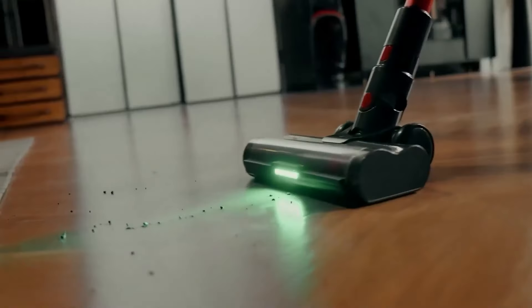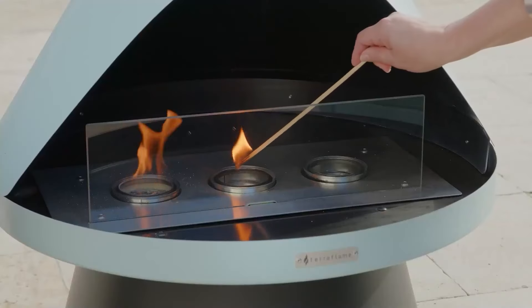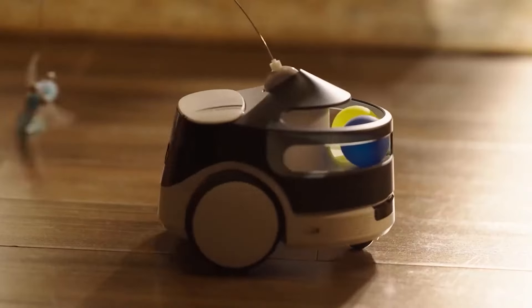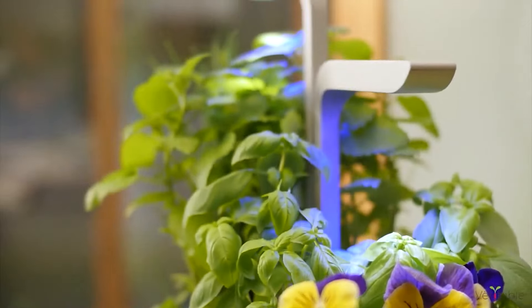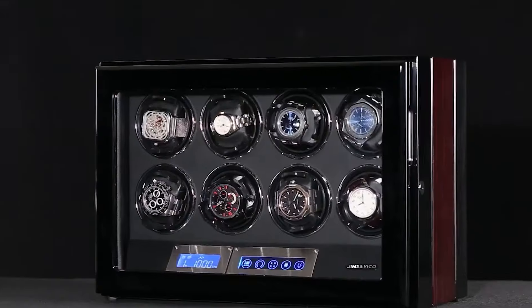Welcome back, guys. Today, we're bringing you 150 of the best Amazon household gadgets in 2024. From smart home upgrades to everyday essentials, these gadgets are perfect for making life at home easier and more efficient. As usual, links to all the products are in the description below, so you can grab your favorites.